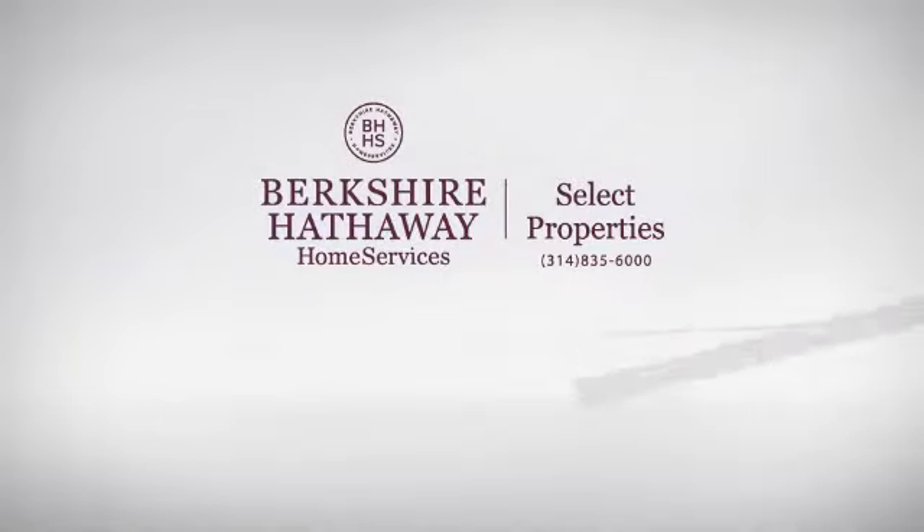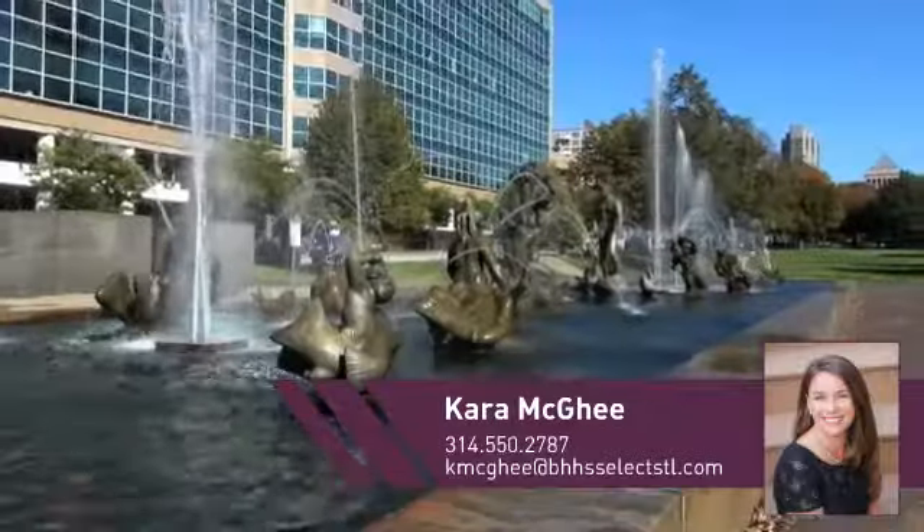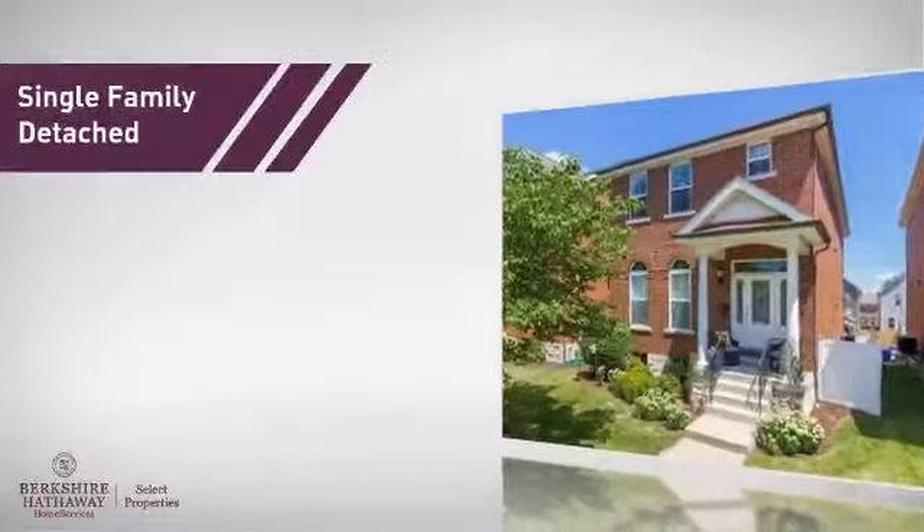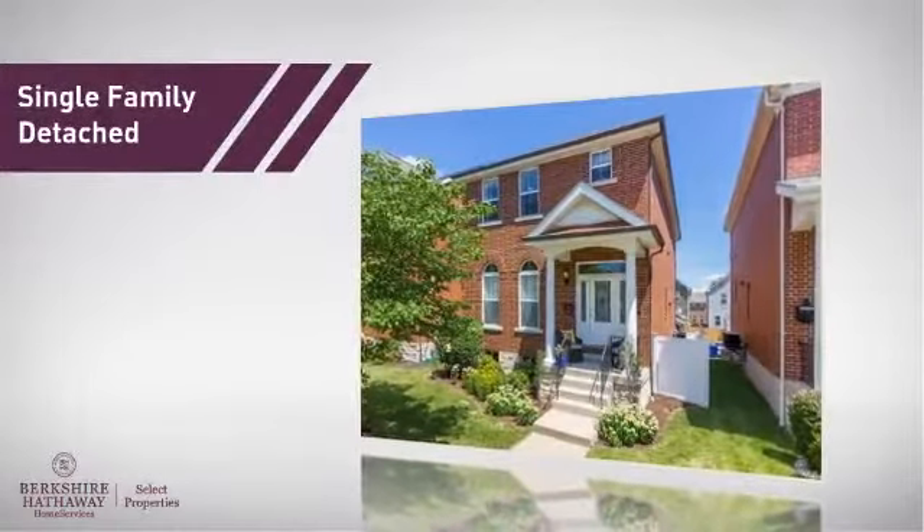At Berkshire Hathaway Home Services, you'll find a place you'll feel right at home in. This video is brought to you by your real estate agent, Cara.